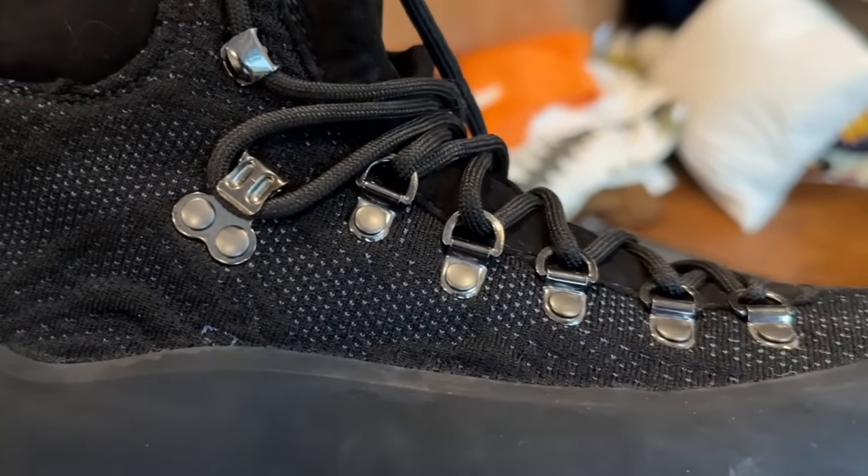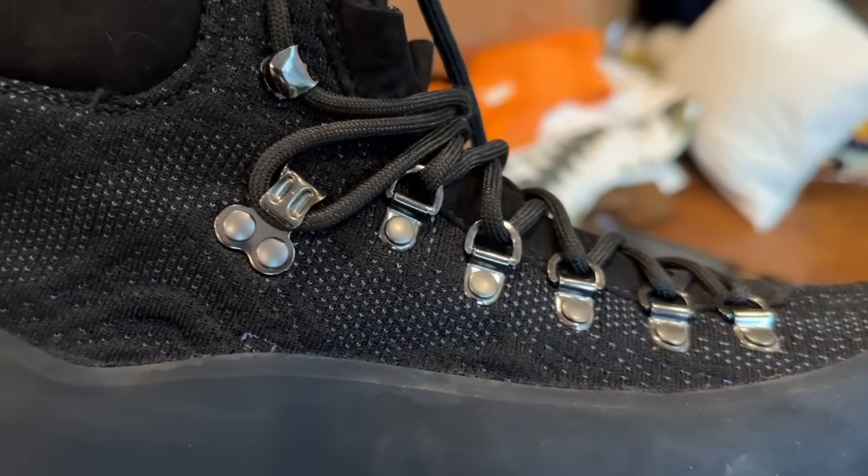We'll start with some lesser-worn stuff. First up we have these DMAs in collaboration with Bybore. Bybore does a bunch of really cool technical fabrics that you can sort of see on the base of the shoe — otherwise it's really just a traditional hiking shoe silhouette — but these are super nice. I don't wear them too often.